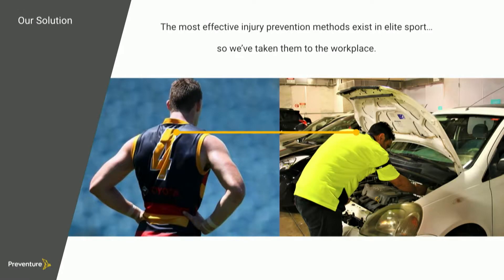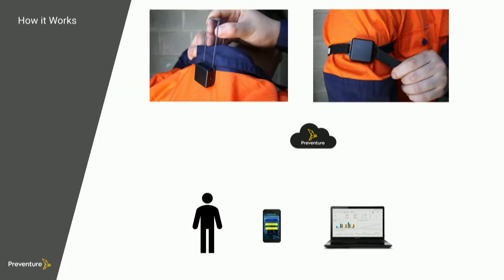The most effective injury prevention methods occur in elite sport, so we've just taken those methods to the workplace. Quite simply, we've got two sensors positioned on the worker. They measure the worker's movement, send the data to a smartphone app, which then transfers the data to the cloud, where reports are generated and actionable insights can be found.